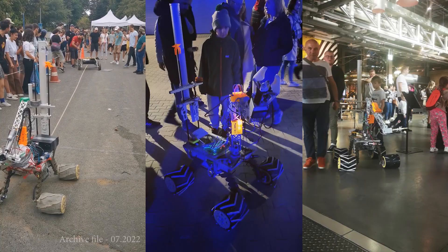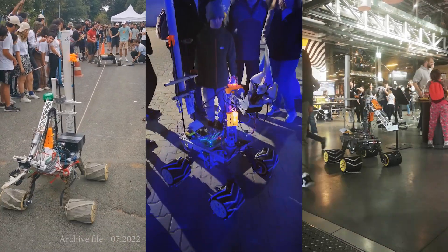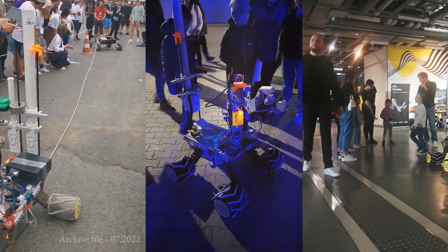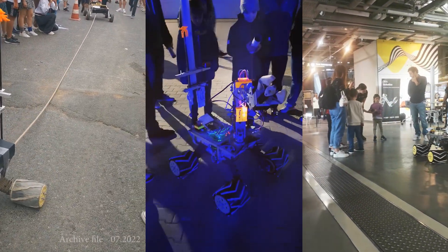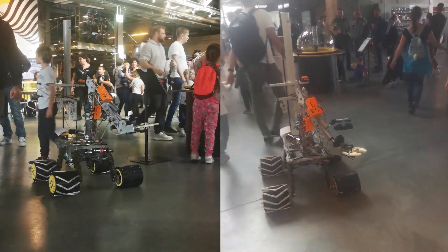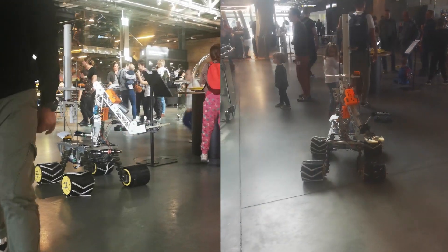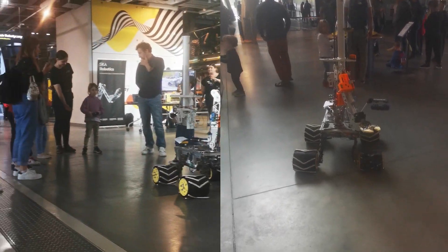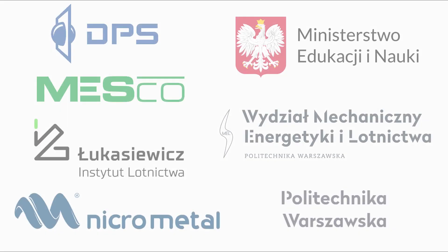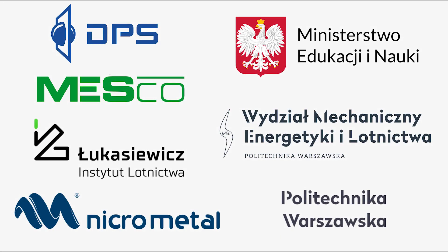Each year, SCAR Robotics participates in various events and robotic challenges, including URC, ERC and ARC. We organize and visit science-promoting events; among the most recent ones are workshops in the Copernicus Science Center, science fairs at our university, robotic hackathons and radio interviews. All of this is possible thanks to our faculty, university, Ministry of Education and Science and private sponsors.